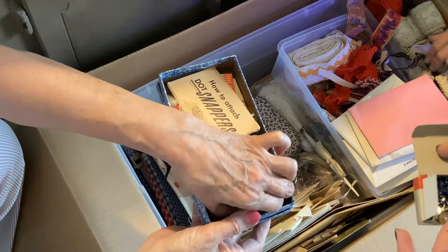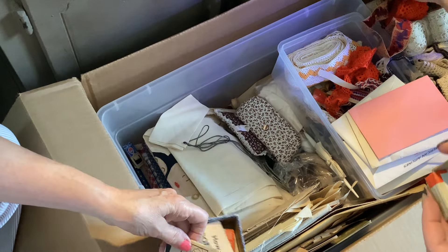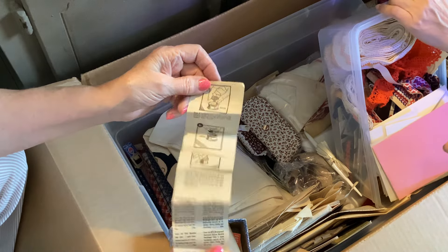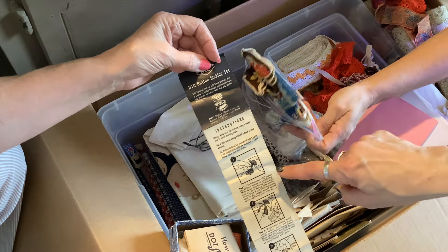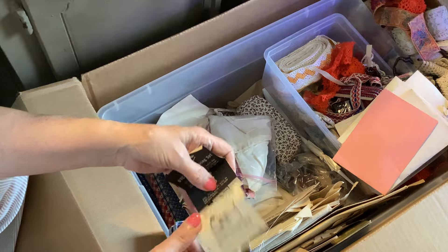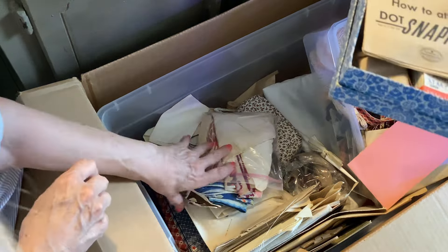I have an eyelet setter. We use eyelets and we set them with this thing called a crop-a-dile — it's pretty cool, whoever invented it. These are more hankies — handkerchiefs. I love this box.